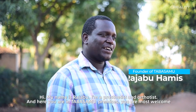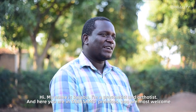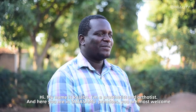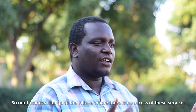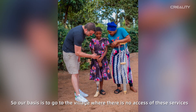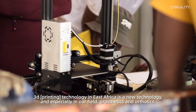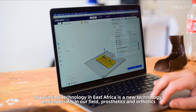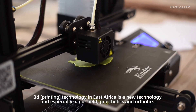My name is Rajab. I'm a prosthetician orthotist here at Tabasambo. Our basis is to go to the villages where there is no access to these services. 3D technology in East Africa is a new technology, especially in our field of prosthetics and orthotics.